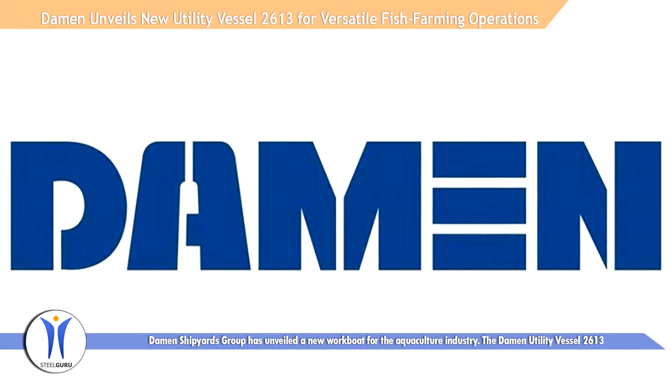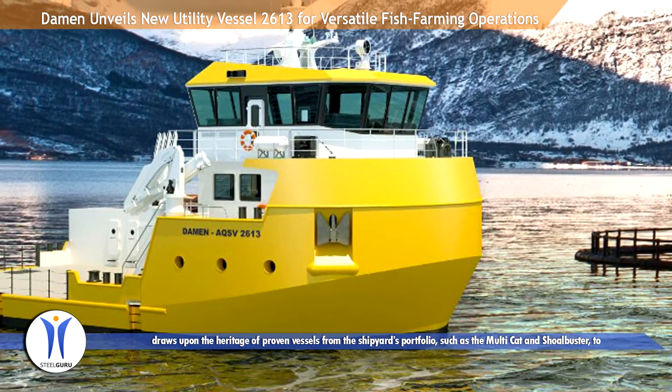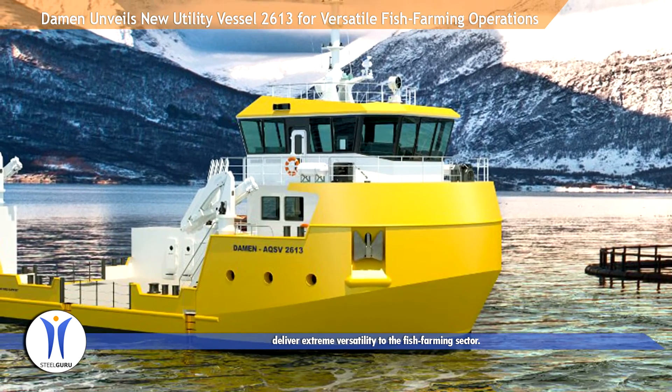The Dharmon Utility Vessel 2613 draws upon the heritage of proven vessels from the shipyard's portfolio, such as the Multicat and Shoalbuster, to deliver extreme versatility to the fish farming sector.